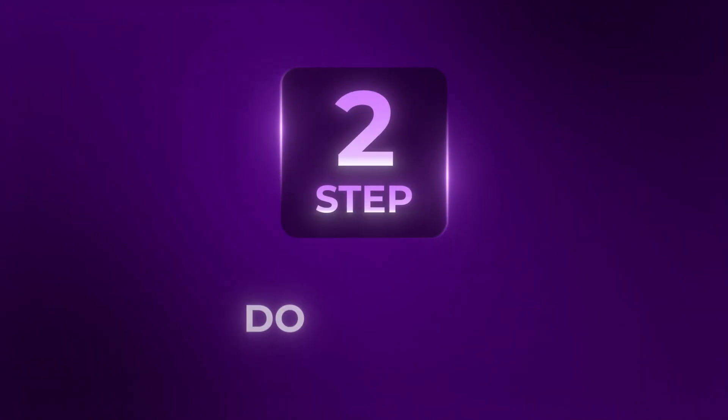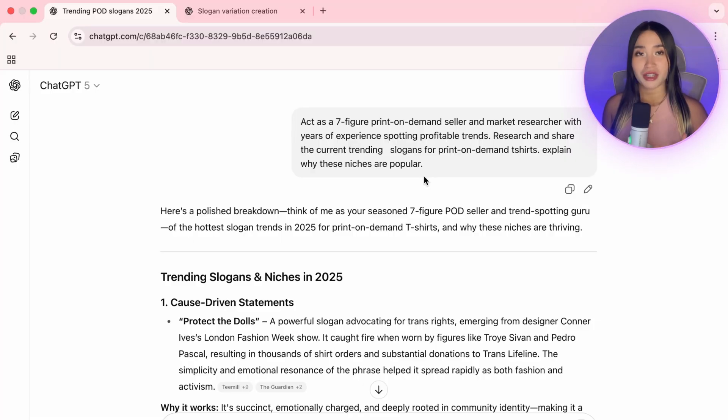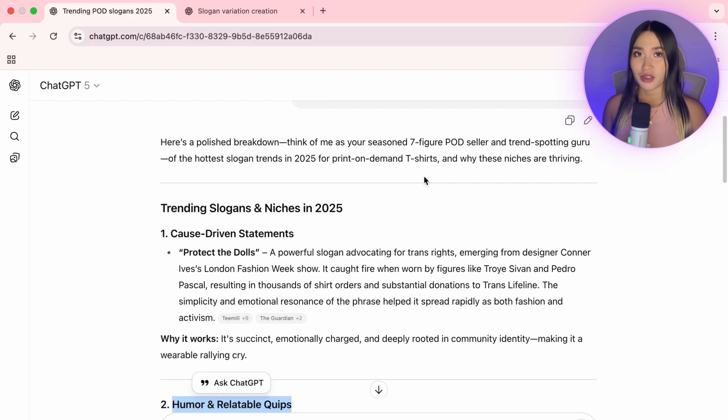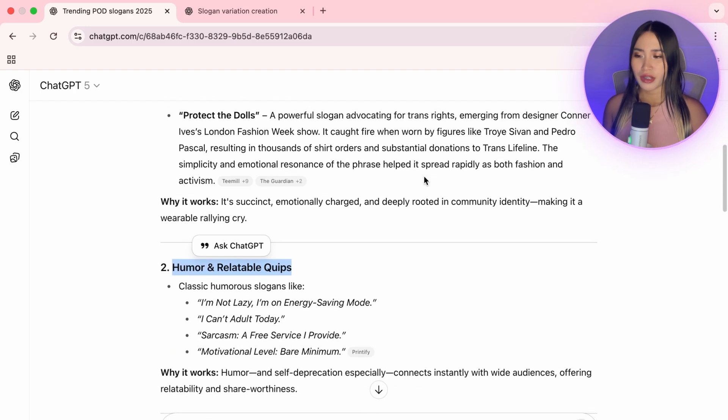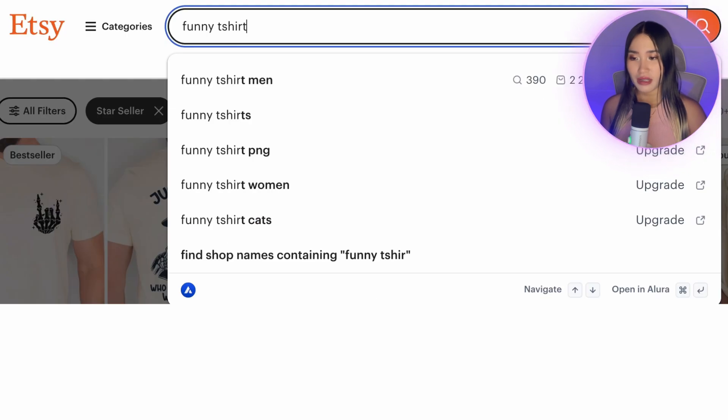I'll be using t-shirts as my example in this tutorial. The next step is figuring out what kind of designs are actually selling. I like to use ChatGPT to research trending t-shirt niches, and one trend that showed up is humorous slogan t-shirts. Then I'll head over to Etsy and search something broad like 'funny t-shirt.' Instead of copying, use this as inspiration and brainstorm fresh slogans in the same style, so you're building on what's already working while still making your designs unique.